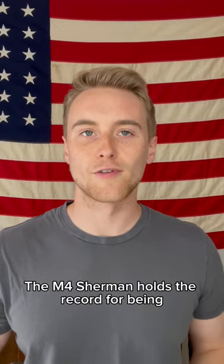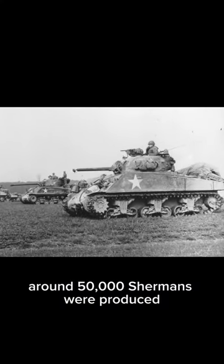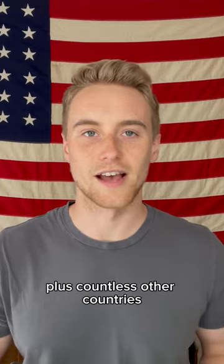The M4 Sherman holds the record for being the most produced US tank in history. During World War II, around 50,000 Shermans were produced and they were used by the US, Commonwealth Nations, the Free French, China, the Soviet Union, plus countless other countries after World War II.